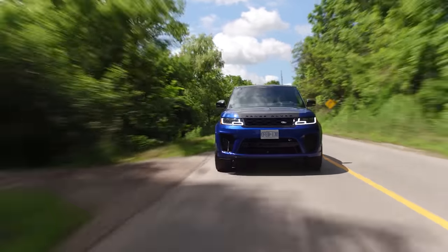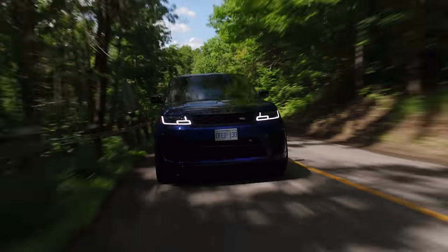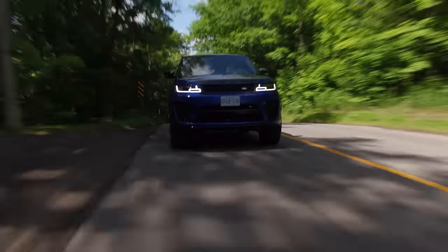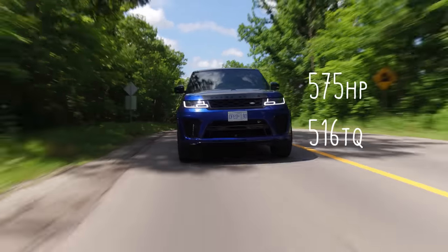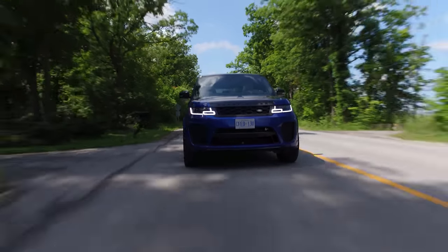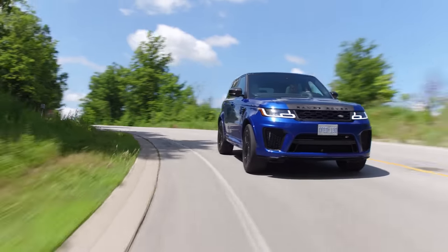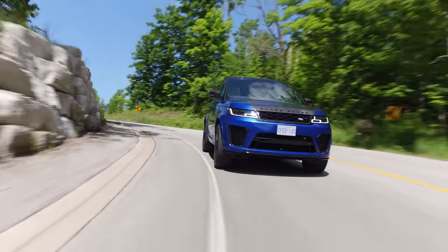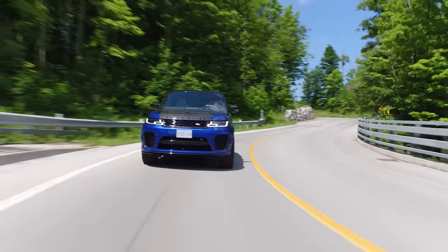This car sounds amazing. It's also an SUV, not a car, but it sounds amazing. Motor: 5-liter supercharged V8. Horsepower and torque: 575 horsepower and 516 pound-feet of torque, which are exactly the same as the F-Type SVR, which is hilarious.